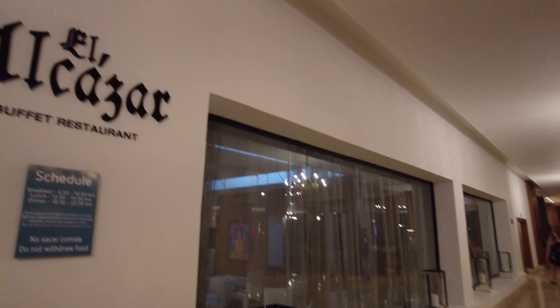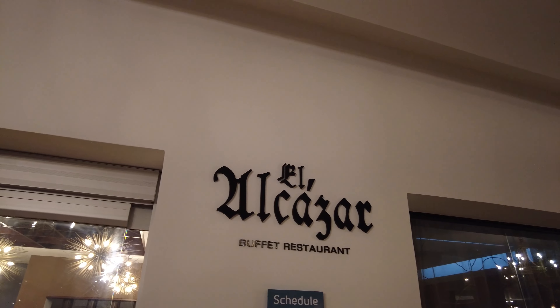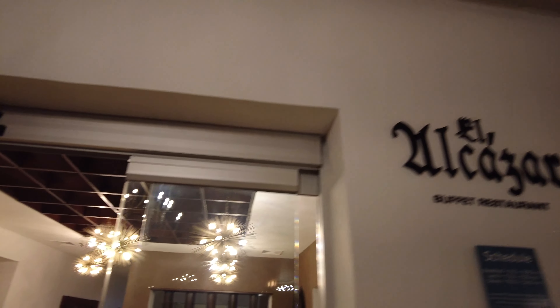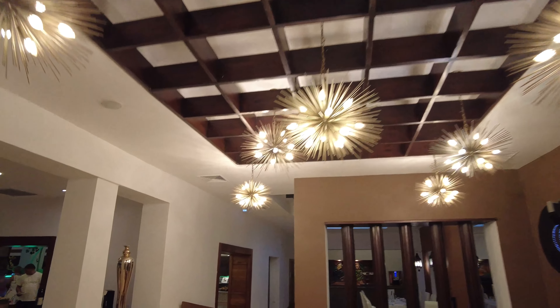This is the buffet where dinner is served. If you want to see a full review of the food at the Occidental Punta Cana, click on this card or click on the link in the description.